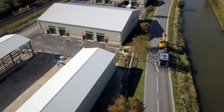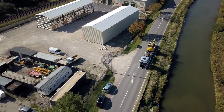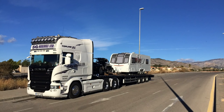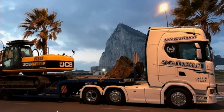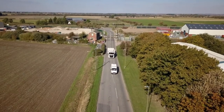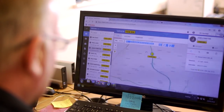Our international haulage service is perfect when you need to transport cargo to Europe, whether you're planning to move your holiday home or luxury boat to southern Spain or transport important cargo for your business in France. We have various permits for wide and abnormal loads and, what's more, our vehicles are even tracked, so we can keep you updated along the way.